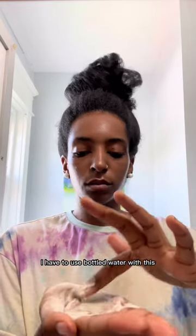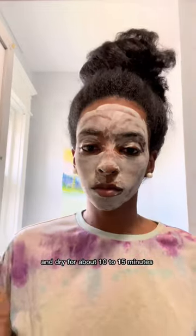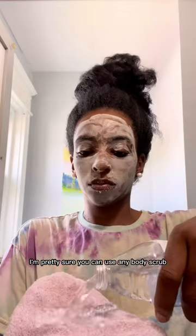I have to use bottled water with this because when I use tap water with Indian healing clay, it breaks me out. I let it sit on my face and dry for about 10 to 15 minutes. On my lips, I'm using a homemade body scrub — I'm pretty sure you can use any body scrub.